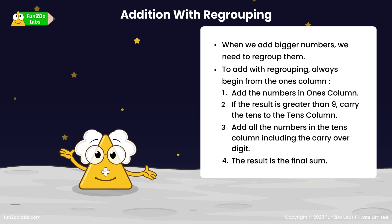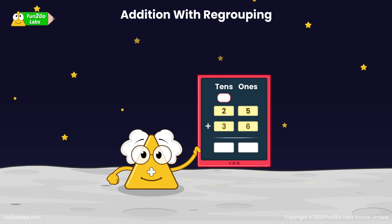For better understanding, let's take this example. If we add 25 and 36, then on adding all digits in the ones column, 5 plus 6 gives 11, which requires regrouping. 1 ten from 11 is regrouped to the 10's column. After adding all the digits in the 10's column, we get the final sum as 61.